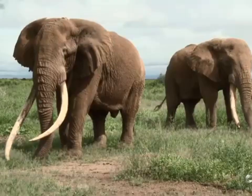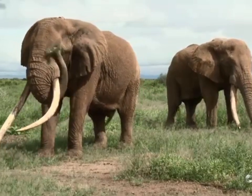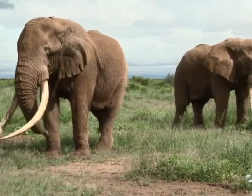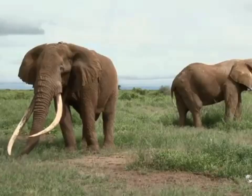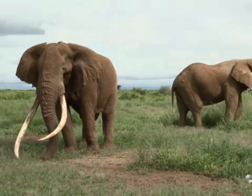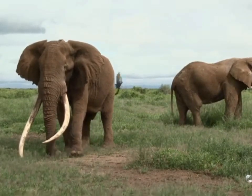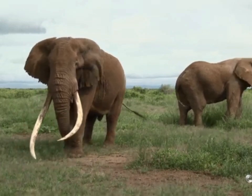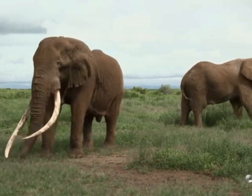A feature of the ivory is the continuously growing incisor teeth. The pair of teeth is located on the upper jaw. The African elephant's tusks grow on both males and females, but the tusks of females are said to be seven times lighter than those of males. For example, the tusk of females of the same age weighs 7 kilograms compared to a male that weighs 49 kilograms.